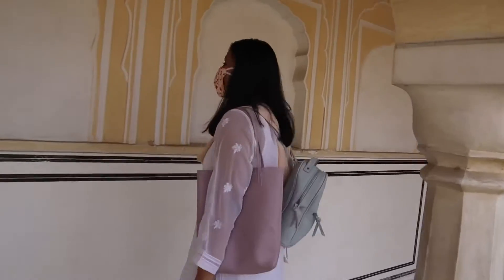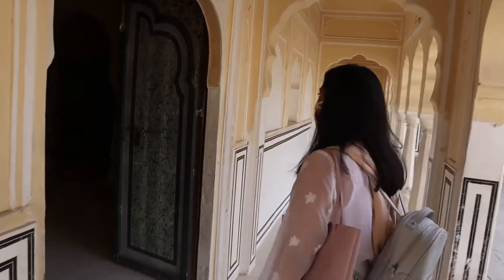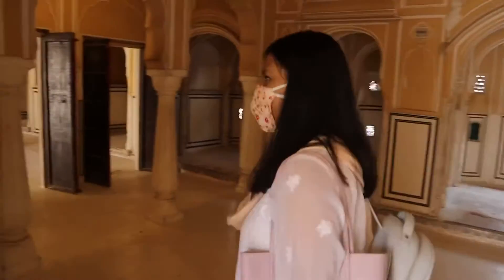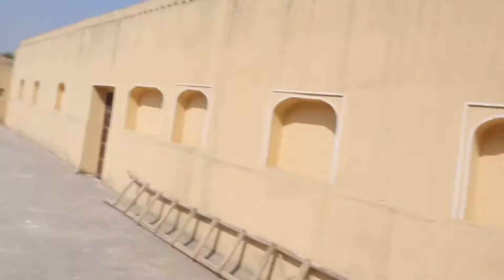Look at these beautiful alleys — every alley leads to a different room, and all these rooms were made just for the queens to sit and chill. None of these were bedrooms. It's actually a five-storied building and there were no stairs — the queens walked down these ramps. The sun is shining so beautifully on the Hawa Mahal.